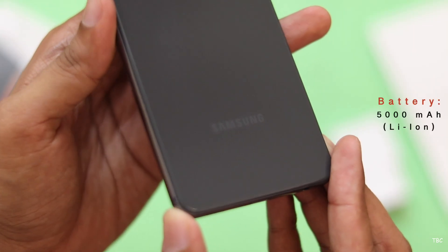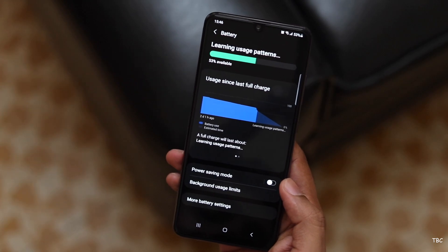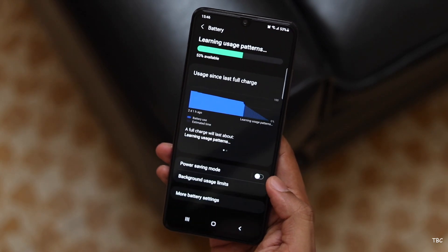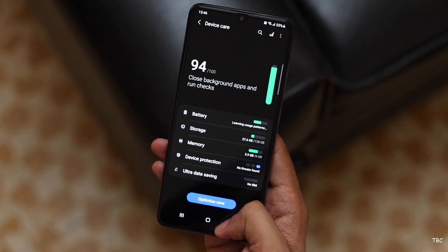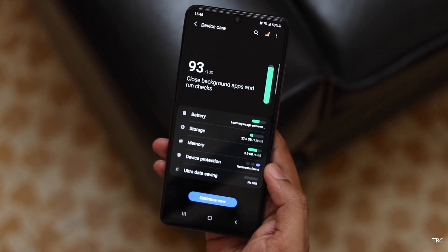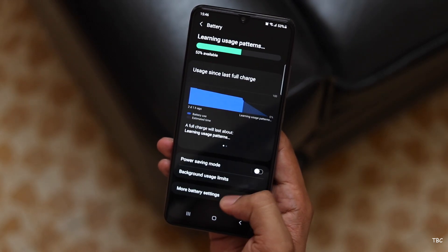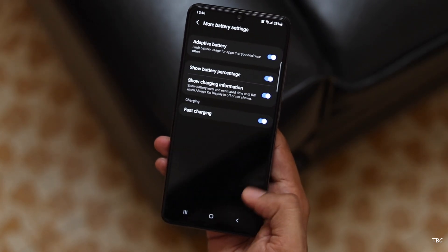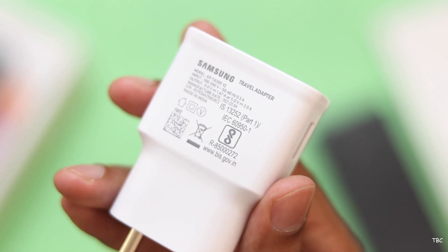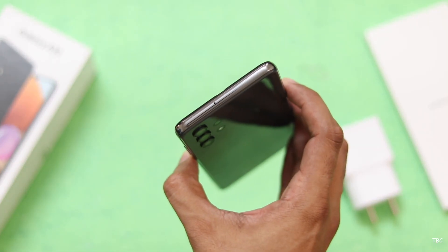An area that is good is the battery. The 5000mAh battery delivered good to great backup — with normal usage the screen-on time was approximately 6 hours plus, and with heavy gaming it dropped below 5.5 hours. For normal usage you can easily get a day's use and push it to one and a half days. The included 15W charger takes approximately two and a half hours from 0% to 100%. There is no wireless charging support and no official IP rating.